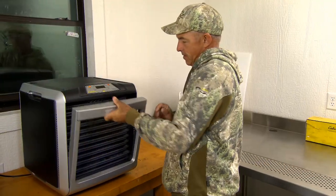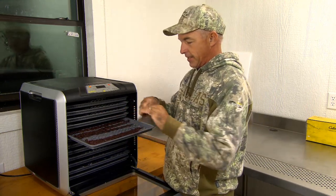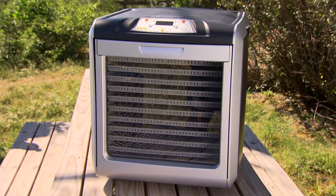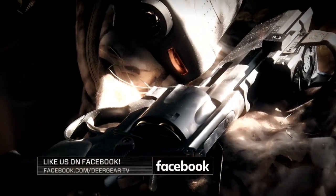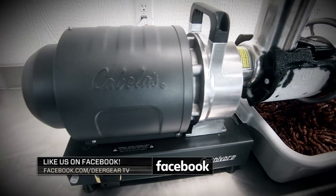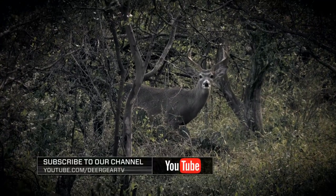Wow — venison jerky right there. If you've got the opportunity and you like great tasting jerky — and who doesn't — try some of Cabela's jerky making kit. The dehydrator makes it really simple. This was nine hours at 160 degrees, and this is perfect. Like what you see on Deer Gear? Win products and gift cards simply by liking us on Facebook at Deer Gear TV. You'll get up-to-date info on all our featured gear and the inside scoop on upcoming giveaways. Thanks for watching — we'll see you next time here on Cabela's Deer Gear TV.